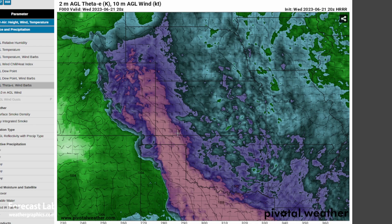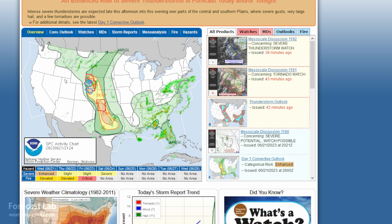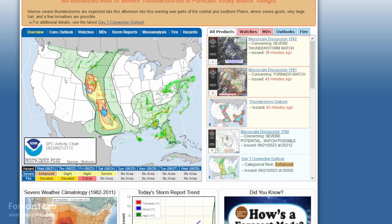The moisture axis extends into Colorado, where there's a severe weather threat this afternoon. The SPC has an enhanced risk in northeastern Colorado with a tornado watch in effect from Denver, Fort Morgan, all the way up into Cheyenne and around Douglas, Wyoming. There's a separate tornado watch box in the eastern Texas panhandle up to about Meade and just south of Dodge City.